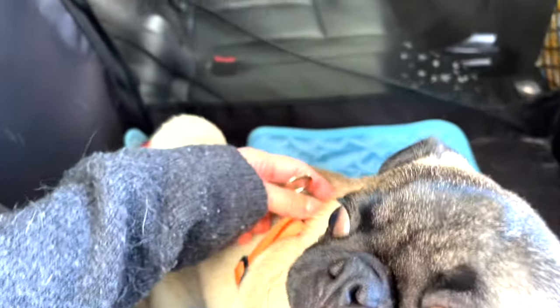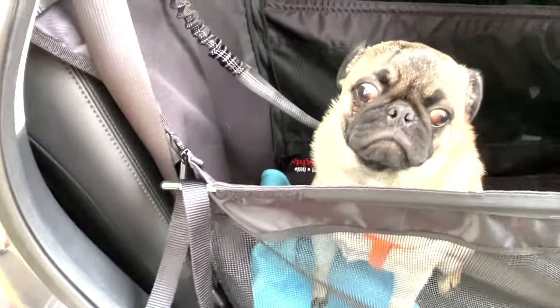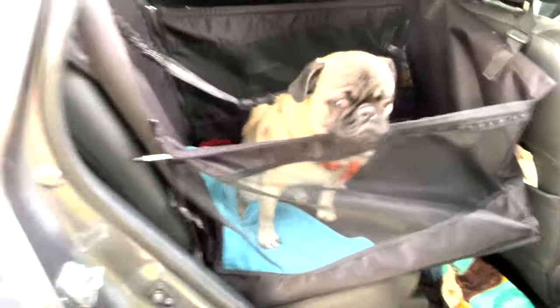Now we're going to clip him up. Good boy — a good boy sits. You're all locked in your harness now. I know — you want to stay with mama. Good boy sits. Okay, we're going to get ready to take off.